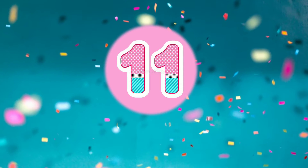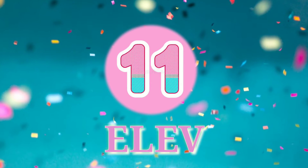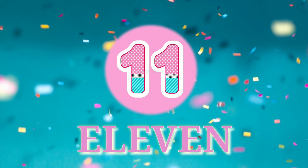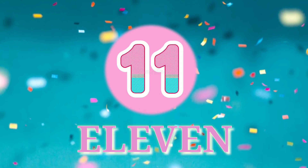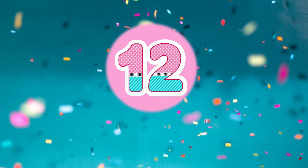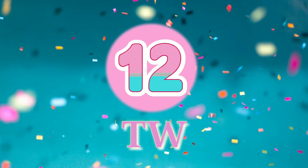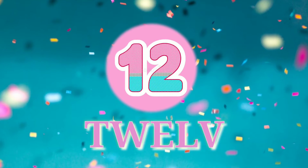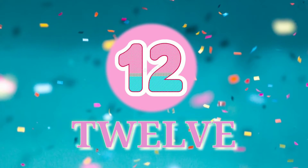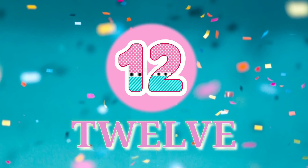11 - E-L-E-V-E-N. 11. 12 - T-W-E-L-V-E. 12.